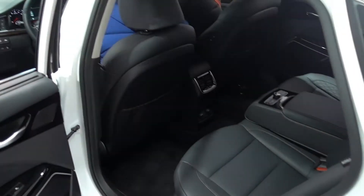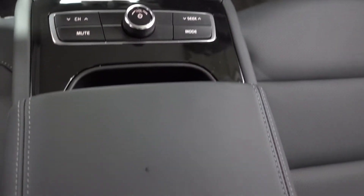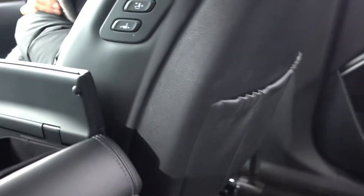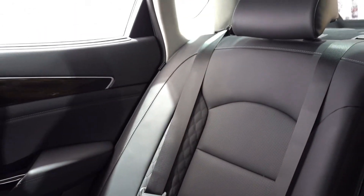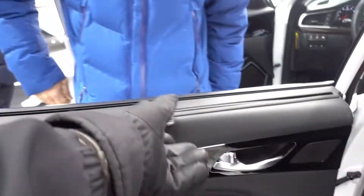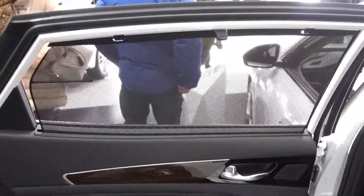In the rear seat there's so much space, with controls for the TV on the rear end, AC vents, your own 12-volt charger, and you can move the seats from the back right here with two little buttons. This is more like a luxury car — that's what Kia is going for with this car. Private windows and everything.